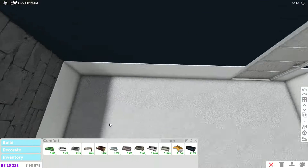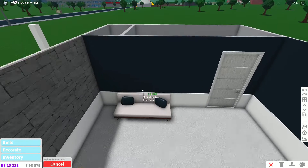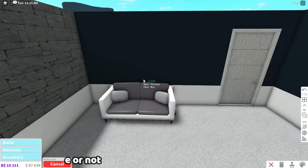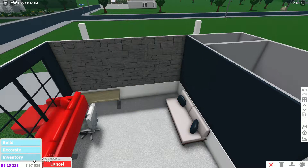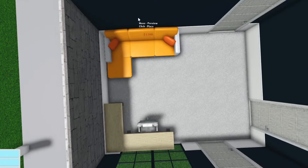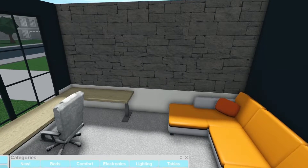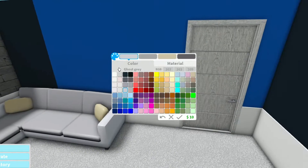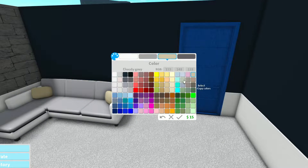All right, let's get to decorating now. We have a large stylish sofa — that's actually not a bad one. I think we'll use this one. The sofa in the back — I could see myself having a sofa behind me. There's a spot to go down and chill after recording videos and editing and whatnot.